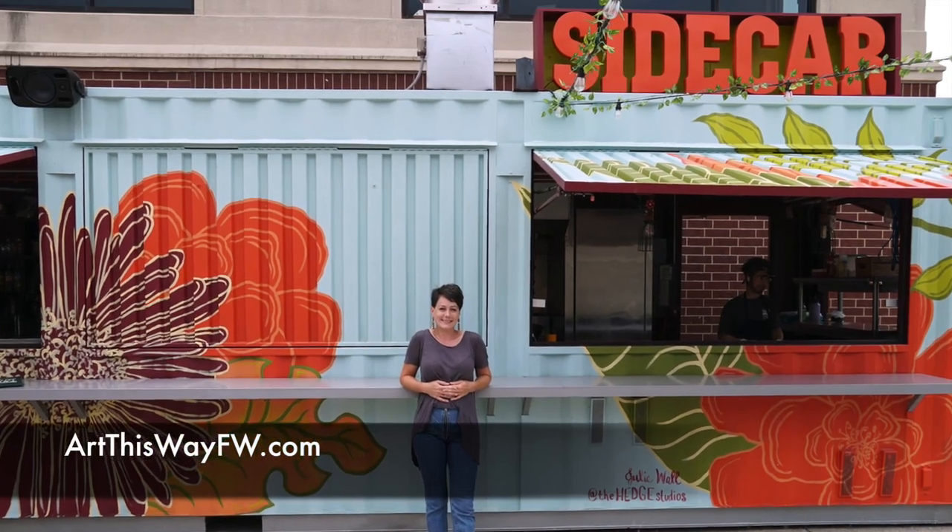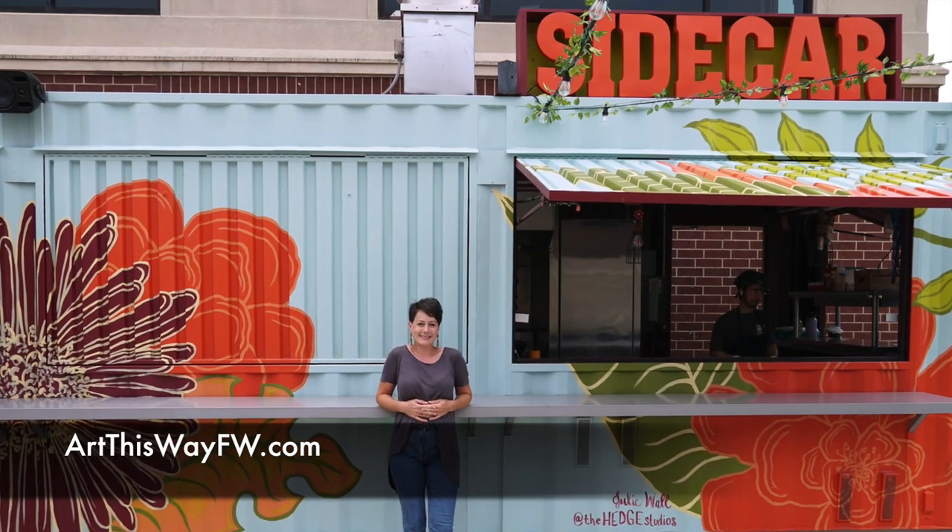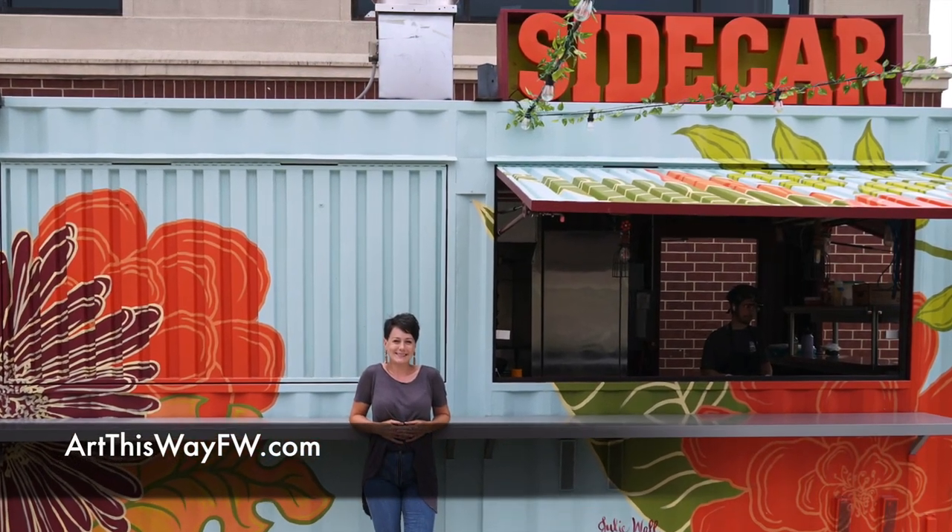For more information about this project and other murals, please visit artthiswayfw.com.